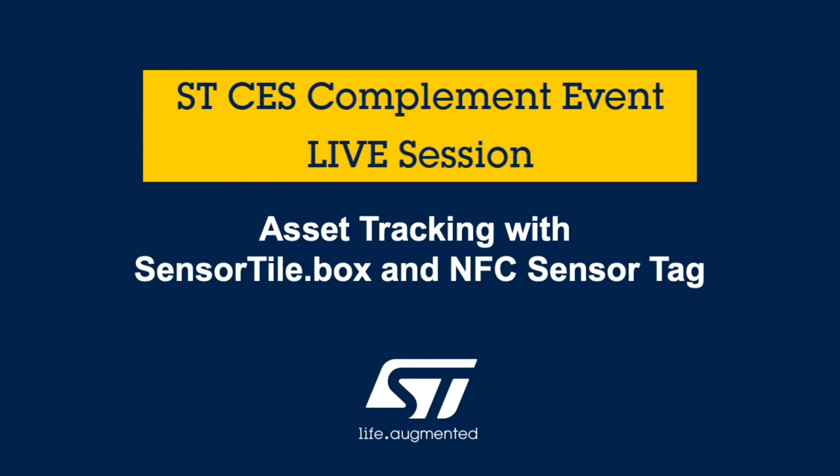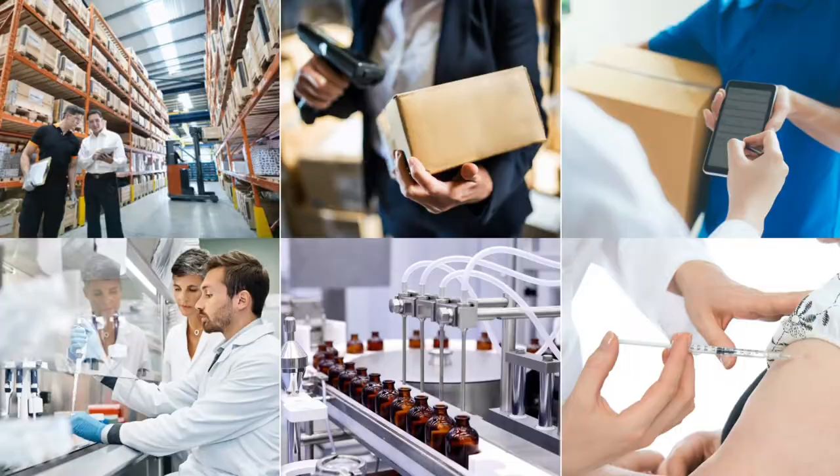Hello and welcome to ST's discussion regarding asset tracking with SensorTile.box and the NFC sensor tag in the industrial and medical space. Asset tracking is a rather broad term and can be anything from shipping containers, parcels, luggage, food and medicines, tools and utensils, as well as livestock, pets, and many other things.